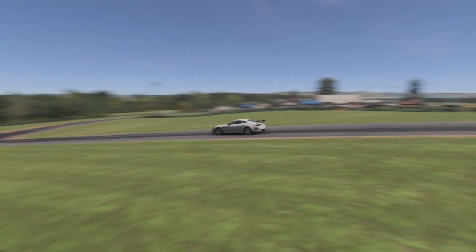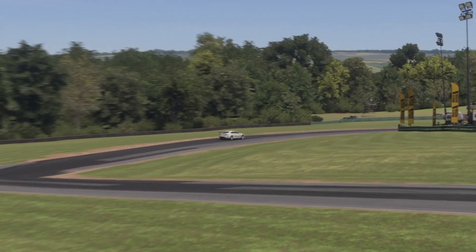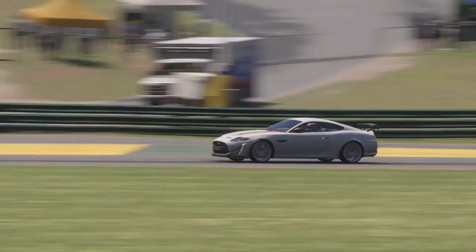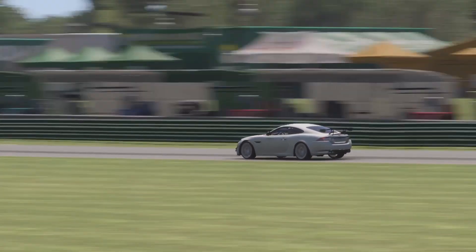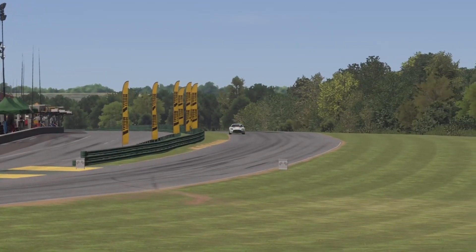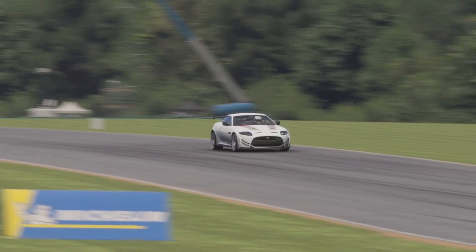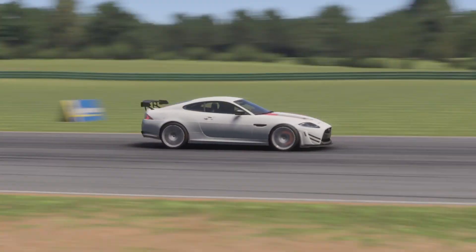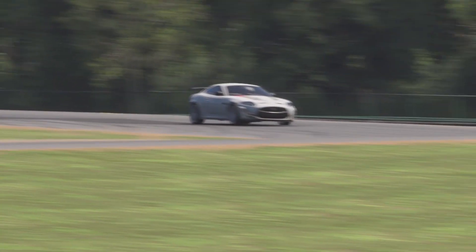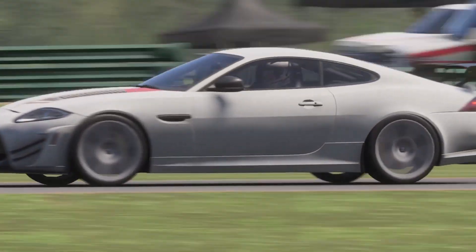Hello everybody, welcome back to Forza Motorsports Lightning Laps. We are back at Virginia International Raceway, and look at this — we have a camera angle! It's not a void of death, we can actually see the car! The update did something. It didn't fix a lot of the problems, it certainly didn't fix the upgrade system enough for me to do a build series, but it fixed the camera. It's progress, it's a start — we still have a long way to go. But we're starting out with the Jag XKRS GT.